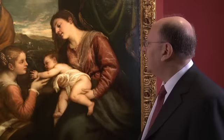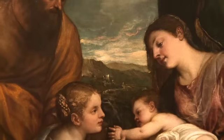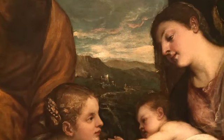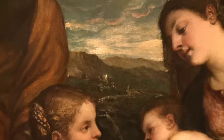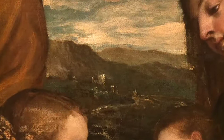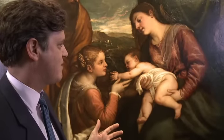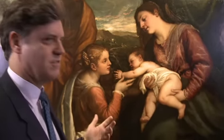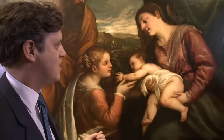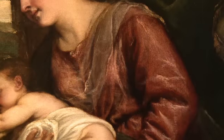Prior to the cleaning, when you looked at this landscape background, for example, you could hardly see it — it was very yellow and murky. And that kind of freedom of paint that you see is exactly what you want out of Titian. Also, over here, that incredible brushwork — the colors have become much stronger. And this fragmented, broken-up paintwork, which is so characteristic of Titian's late style that people love and admire in him, is much more evident now than it really was before.